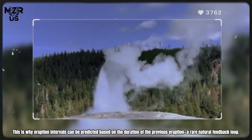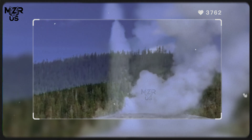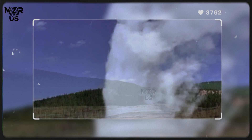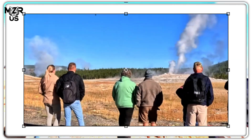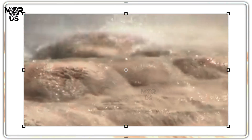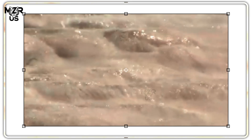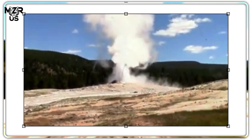Why is Old Faithful so predictable? Its regularity comes from stable underground geometry, consistent heat flow, and minimal blockage by minerals. After each eruption, the system empties and pressure resets. Water refills at a measurable rate — this is why eruption intervals can be predicted based on the duration of the previous eruption, a rare natural feedback loop.